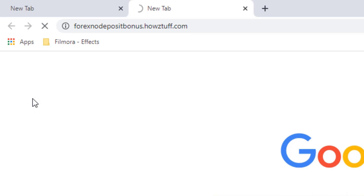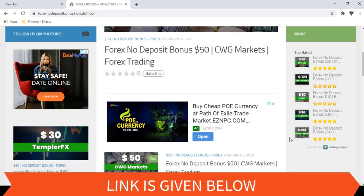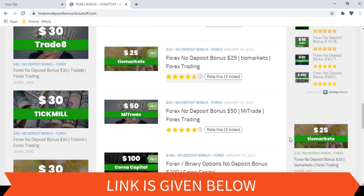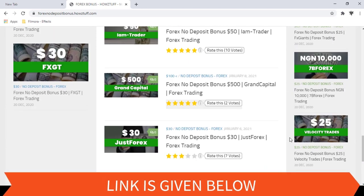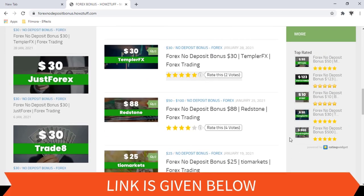Go to this website — the link to the website is given below in the description. Today we are here to give information about a $50 no deposit bonus given by CWG Markets. Please note, we have made this video not to promote the broker but to give information for people who are searching for no deposit bonuses. As per the stated information on the CWG Markets website, this video has summarized some important points.